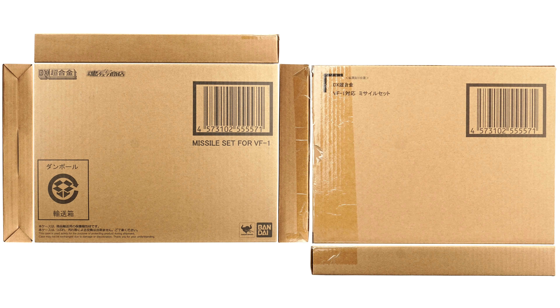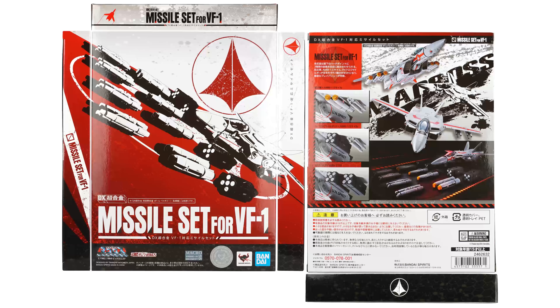As with previous Tamashi exclusive items, the Missile Set comes in a brown shipper box. Inside that shipper box, you'll find something more like a retail box. Though some previous web exclusive boxes have looked pretty simple, this one looks good enough to be a regular retail box.